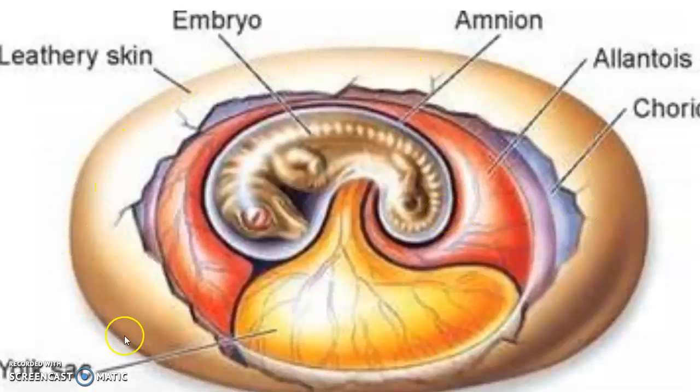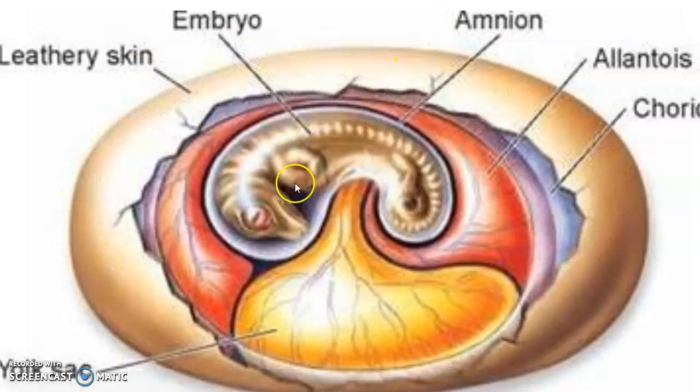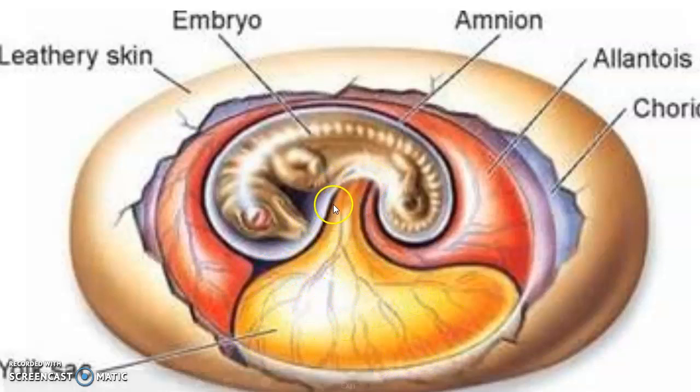Here's an amniotic egg — they have a leathery, hardish shell. Here's the embryo; the amnion encircles the embryo. There's a yolk sac that provides food for the developing embryo. The allantois and the chorion help store waste from that developing embryo.